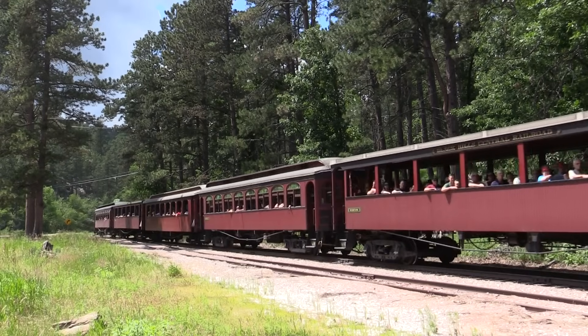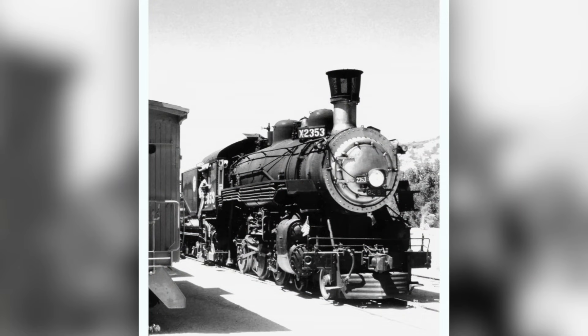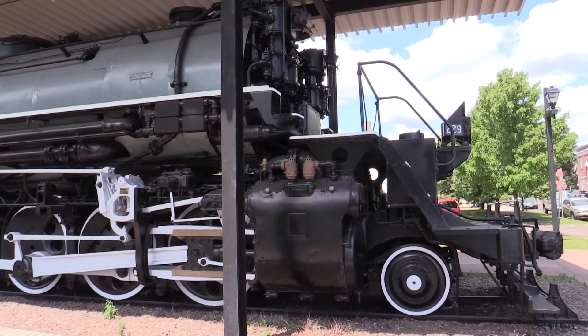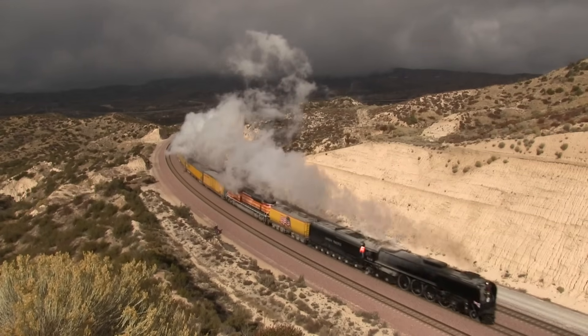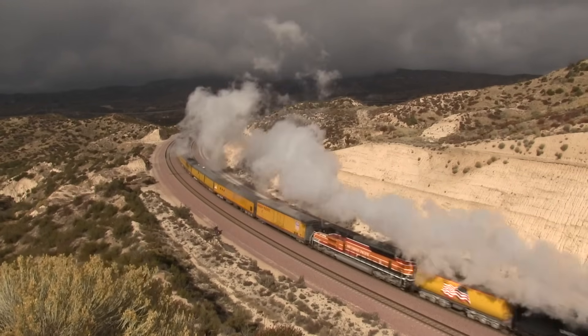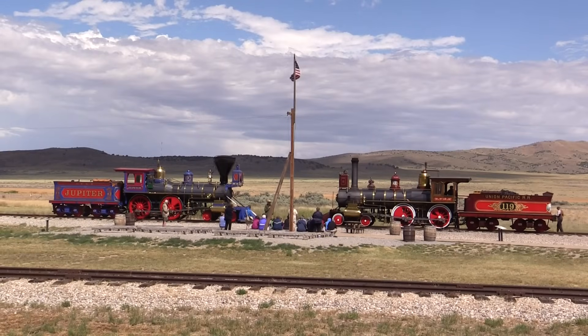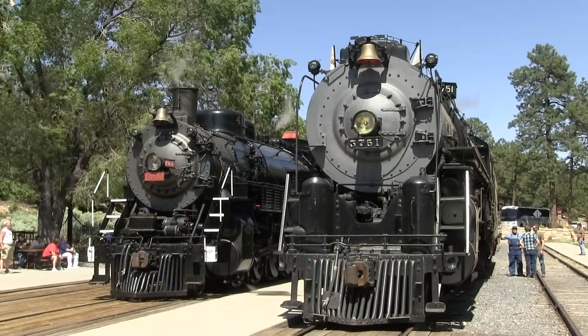But then, something amazing happened. Feeling nostalgia for the big mighty steam locomotives that now sat dormant, people got together to restore some of them with the hopes that they would one day return to the mainline. This was largely driven by the Union Pacific Railroad restoring their own locomotive number 844 to run in celebration of the 100th anniversary of the completion of the Transcontinental Railroad in 1969, and later the American Freedom Train, which crisscrossed the country from 1975 to 1976 in celebration of the 200th birthday of America.